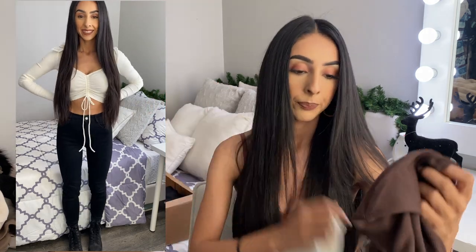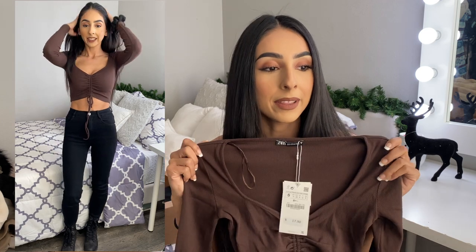I also got it in brown. I don't know what happened this season but the brown color definitely came back into style and I'm here for it.